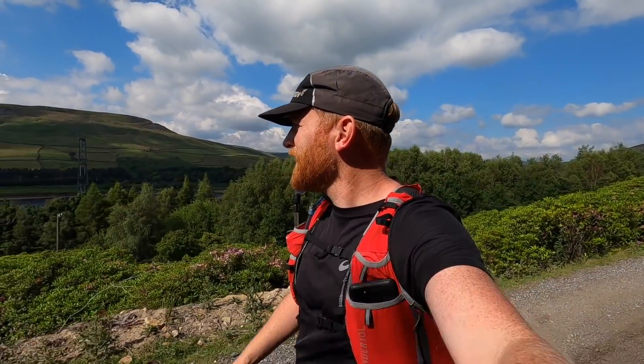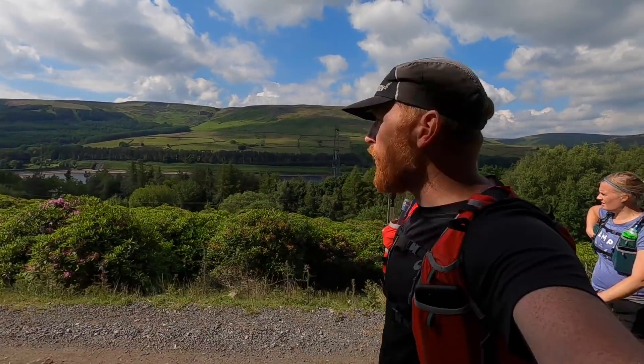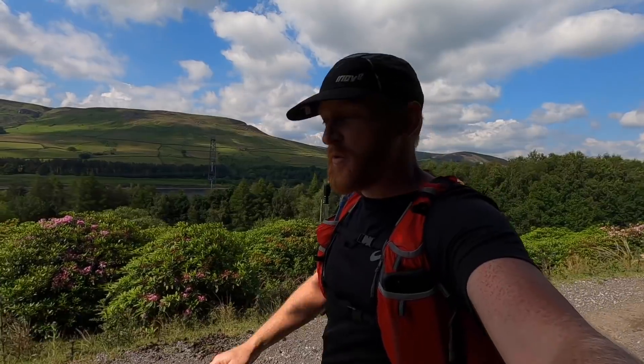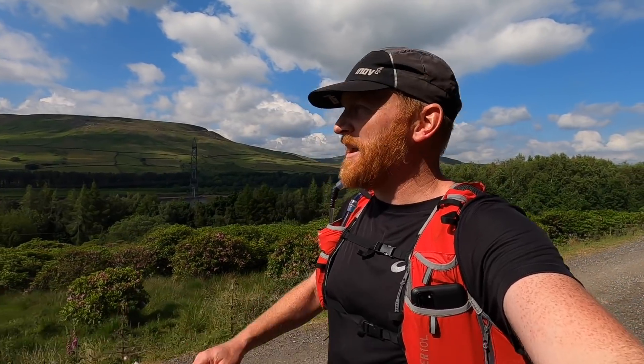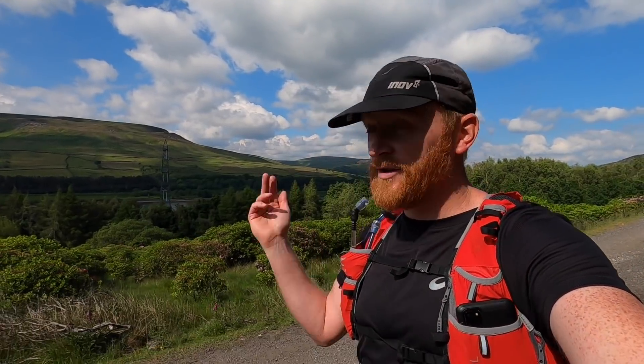We're now down in Longdendale — Torside Reservoir is just down there. The Pennine Way goes across the reservoir wall and then heads up to Crowden towards Laddow Rocks, and then eventually onto Black Hill. In a moment we're going to leave the Pennine Way behind for the day and head down to Hadfield on the Longdendale Trail.